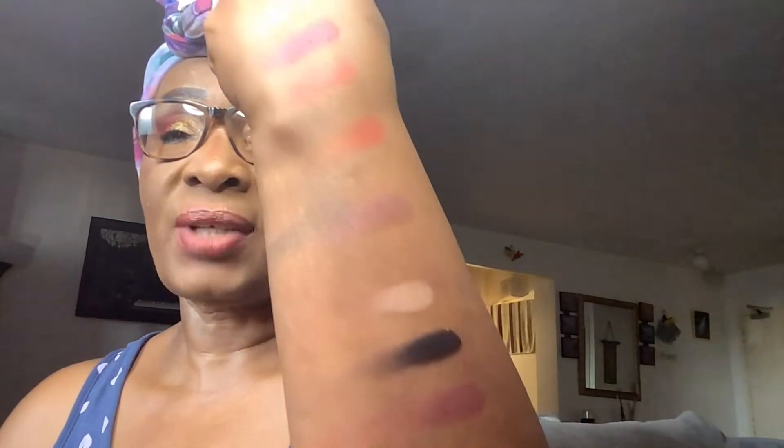These are some of the swatches I put on the back of my hand — just one-time swatching. They are beautiful, the colors are beautiful. You have a couple of mattes and a couple of pigments in it, and they're really nice. I am going to have to try these out, do a look on them, and see how they perform.